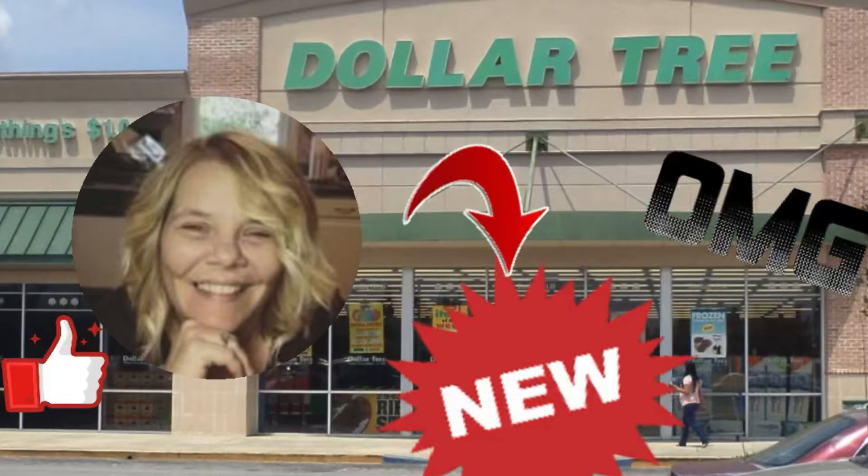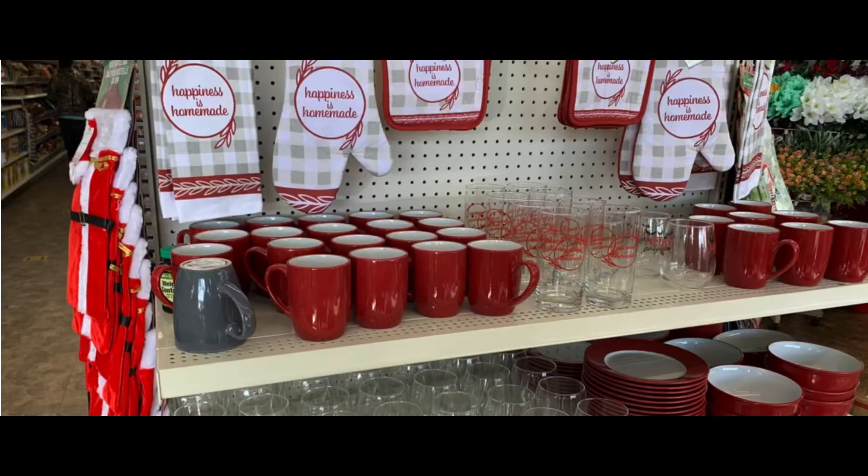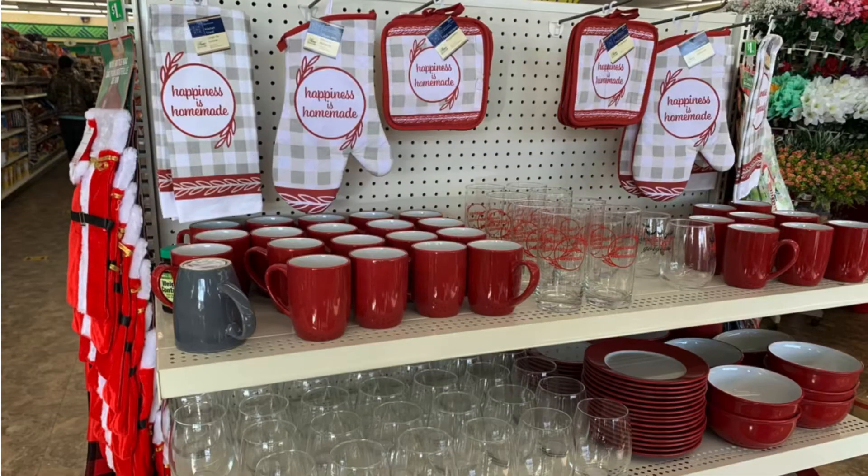Hi and welcome to Marsha's Mush and Stuff. Come with me today to the Dollar Tree in Johnson City, Tennessee to see what's new. First we have the red and white dishware — they also have the blue and white on the other side.